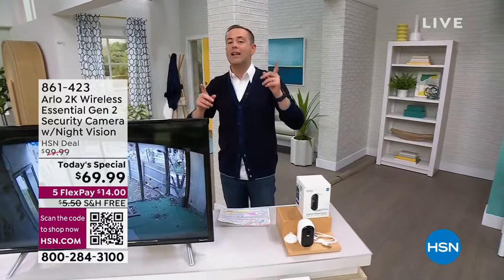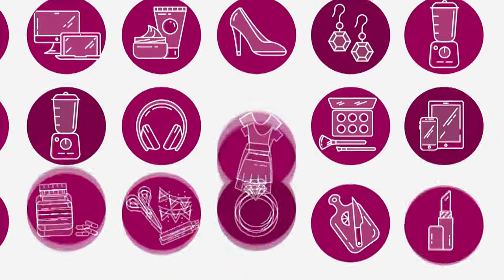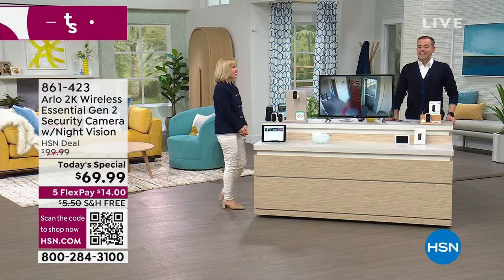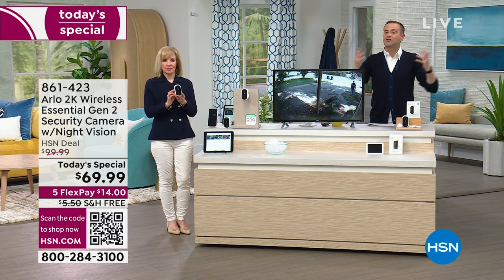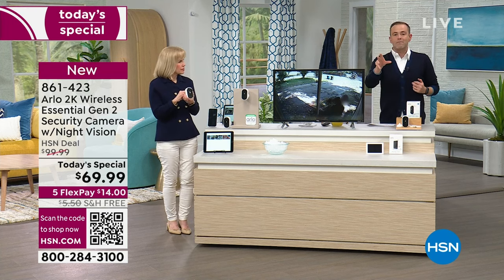If you're just joining us on this special Sunday edition of Open House — there has been one superstar today and that is Arlo's brand new next-generation camera. Our last look of the year starts right now. This is the one with all the upgrades: 2K quality instead of 1080p, color night vision instead of black-and-white night vision, a smart siren built in, a spotlight built in — it's a full home security system.